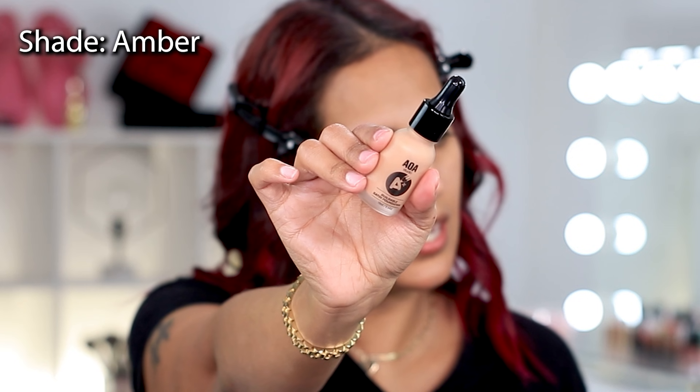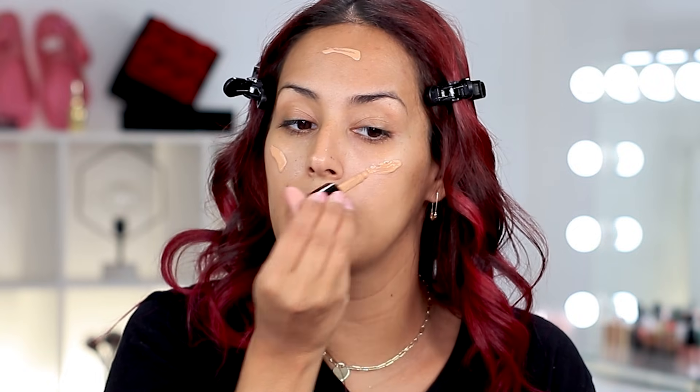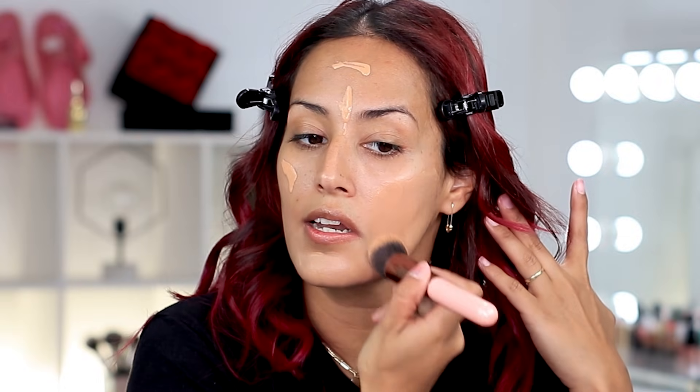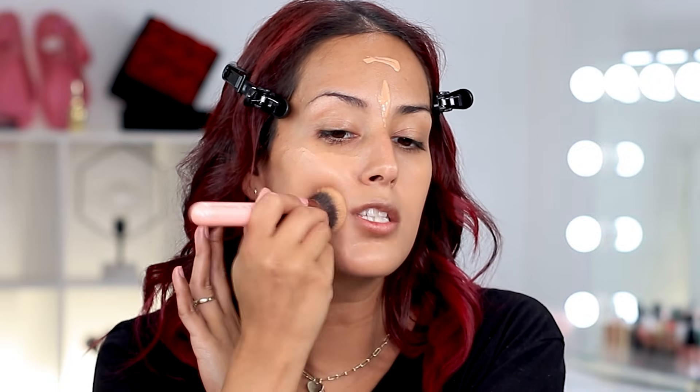The first new product I'm going to use is a dollar foundation — yes, a dollar foundation! I got this on Shop Miss A in the haul I did. I'm thinking of doing the most affordable full face of makeup you can ever imagine. Let me know in the comments if you want to see it. I think a lot of us are on a budget or just building our makeup collection.